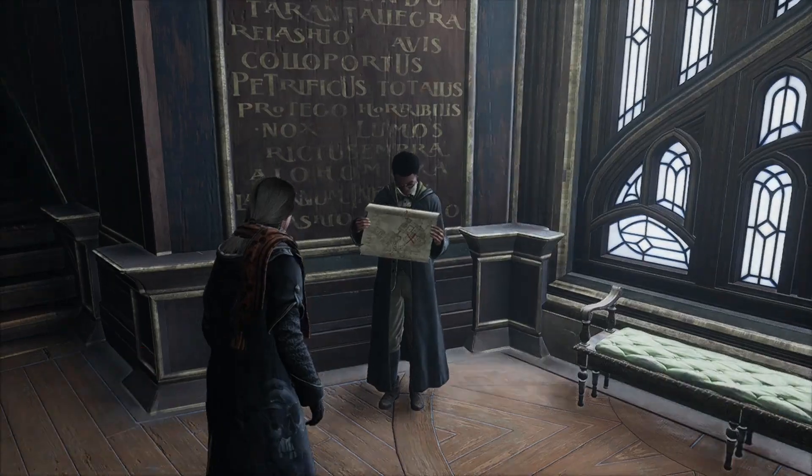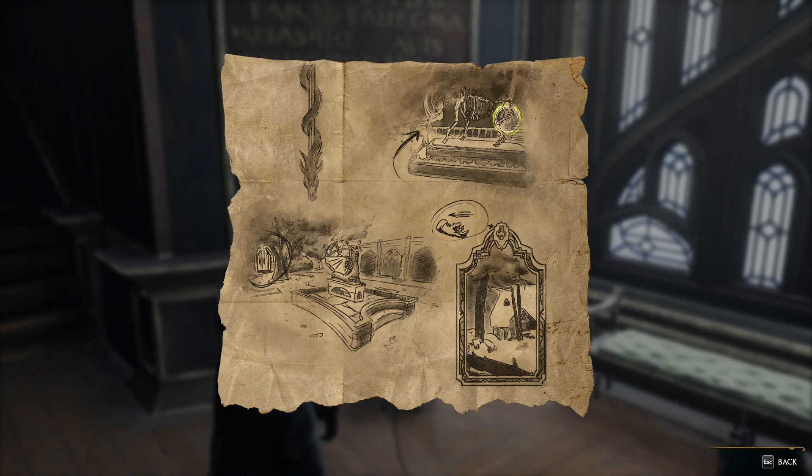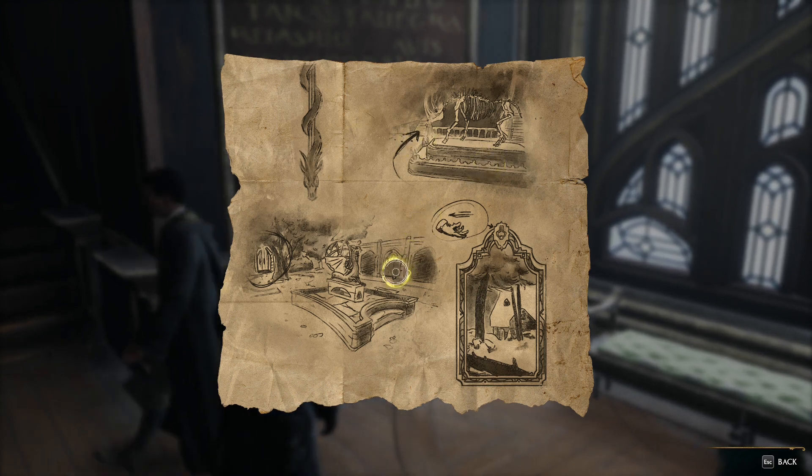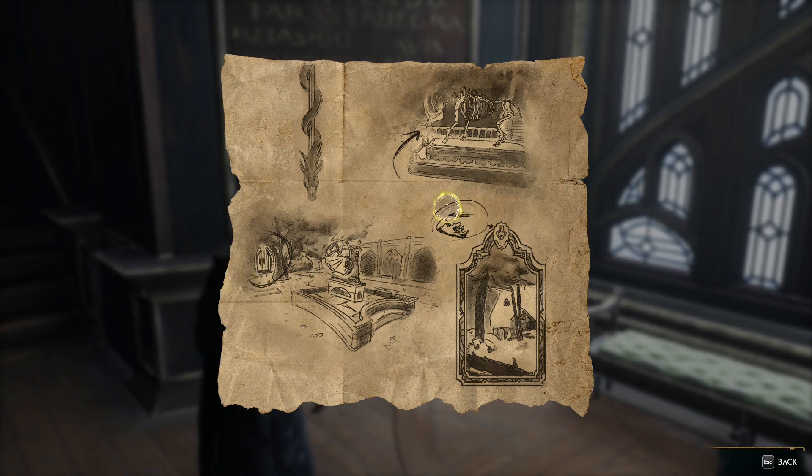He found two maps lying about, both leading to locations around Hogwarts. So we've got the map — a dinosaur skeleton, a fountain, a door, and finally probably a spell and a painting!